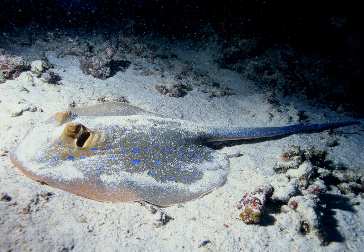Demersal fish are bottom feeders. They can be contrasted with pelagic fish which live and feed away from the bottom in the open water column. Demersal fish fillets contain little fish oil, whereas pelagic fish can contain up to 30%.